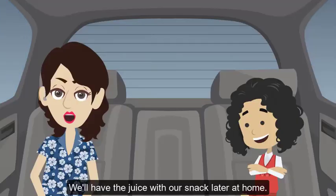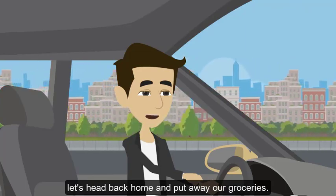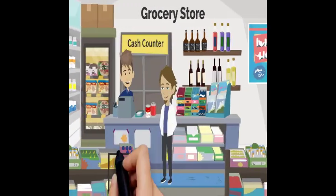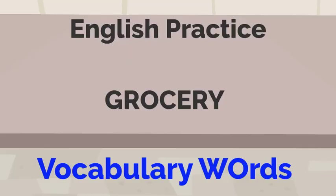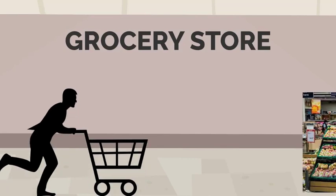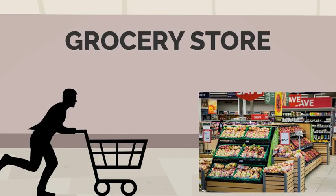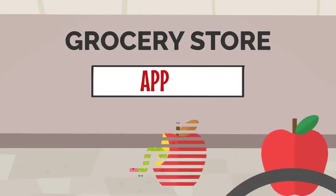Let's head back home and put away our groceries. Vocabulary section — English practice vocabulary words for grocery: grocery store, shopping trolley, inside grocery store, ice cream, apples, marshmallow, vegetables, broccoli, fruit juice, eggs.